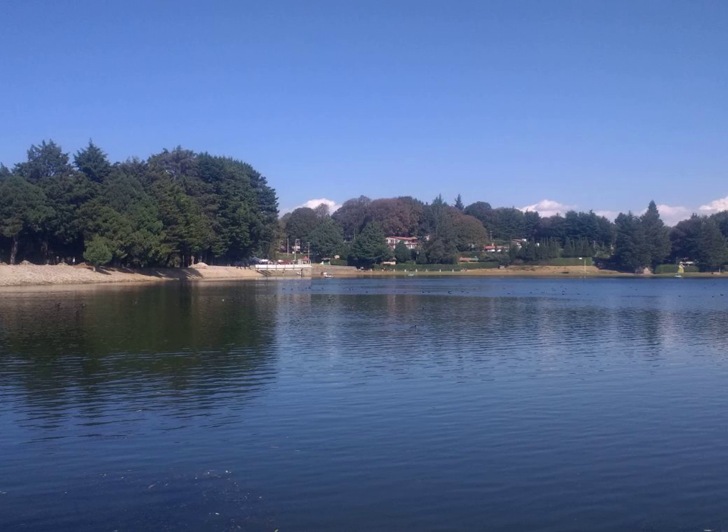Packed red blood cells are obtained from whole blood or by apheresis. They typically last for three to six weeks. The widespread use of packed red blood cells began in the 1960s. It is on the World Health Organization's list of essential medicines—the most effective and safe medicines needed in a health system. In the United Kingdom they cost about 120 pounds per unit.